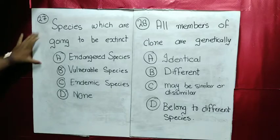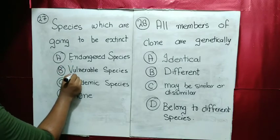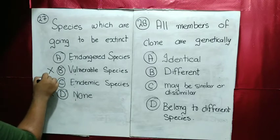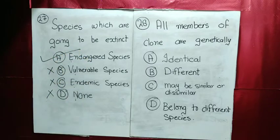MCQ number 27: species which are going to be extinct — what are they called? Endangered species, vulnerable species, or endemic species? The answer is endangered species — those which are going to be extinct.